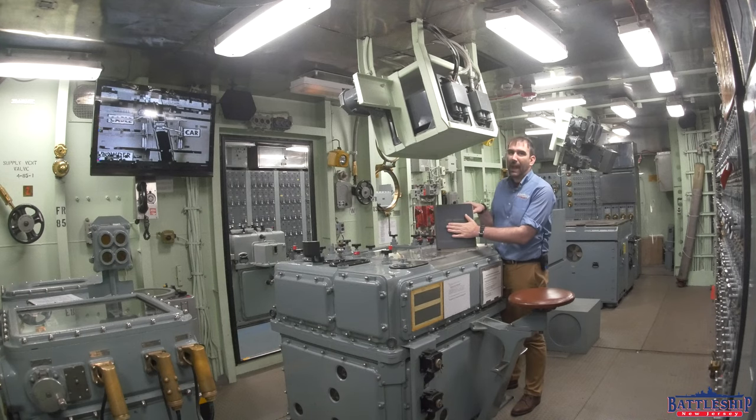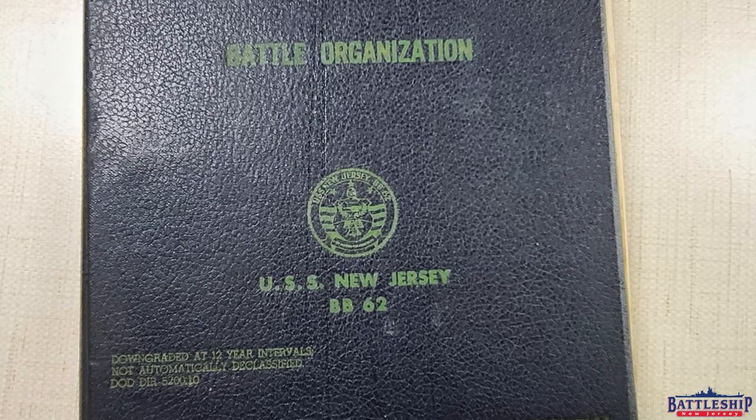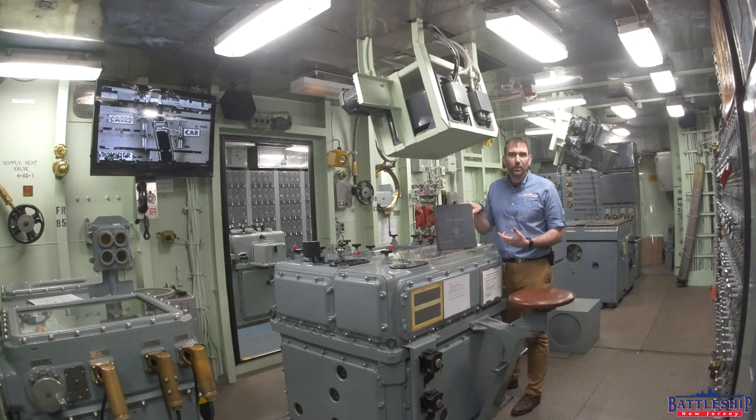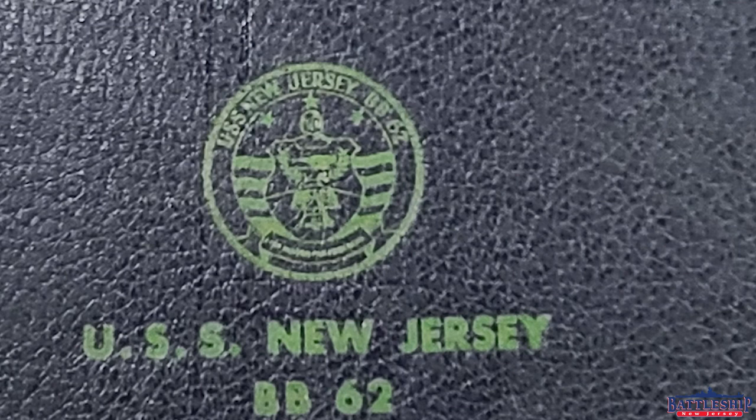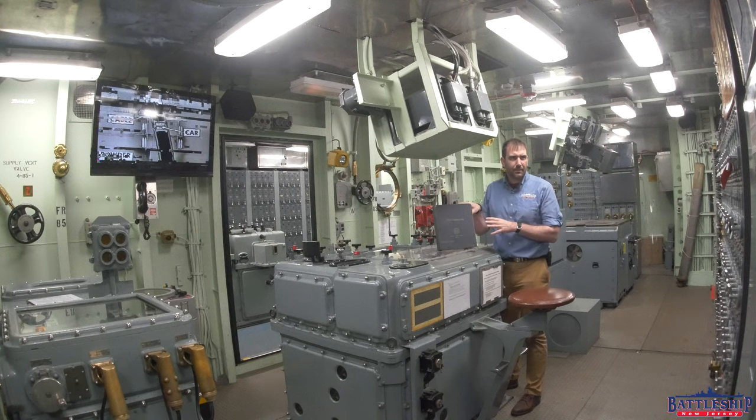We found the ship's battle organization — a list of all the billets on the ship and where they would be assigned in general quarters. Interestingly, it has the ship's Vietnam crest on the cover, but it has information on the inside about the Tomahawk, so it's got to be sometime in the 80s.